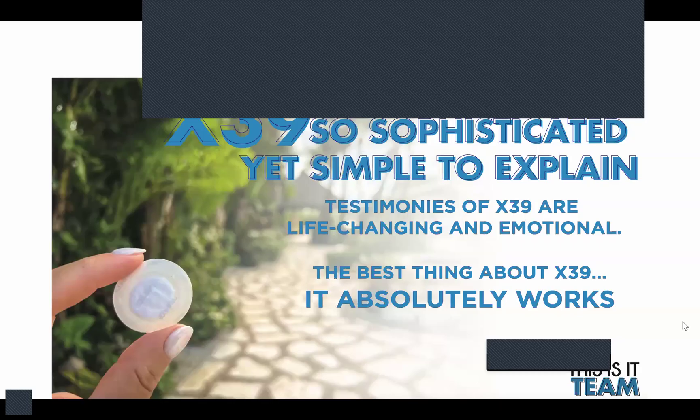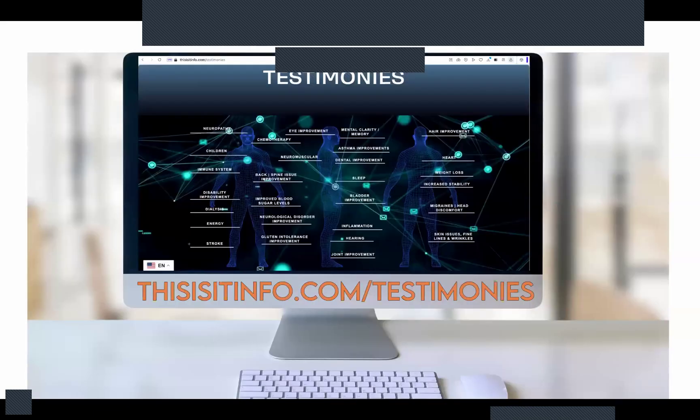Wow, that was awesome. So let me get back to the slide show. It doesn't get any better than that, ladies and gentlemen. That's a keeper. We do have hundreds and hundreds of testimonials in our repertoire. If you go to thisisitinfo.com and click on the testimonials, individuals.